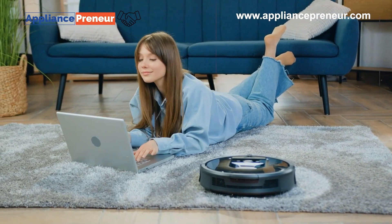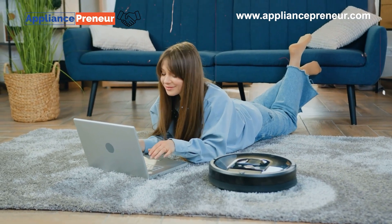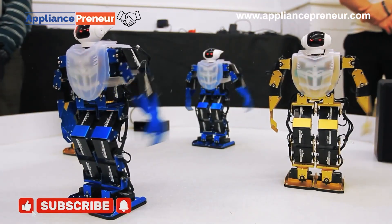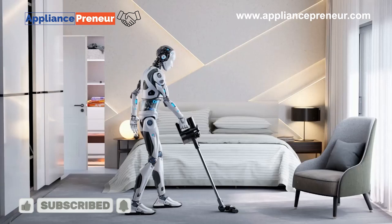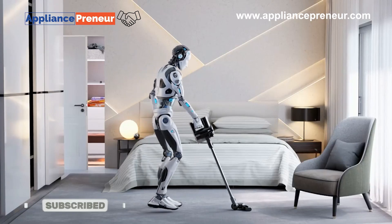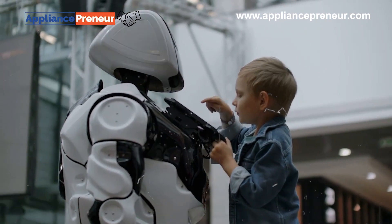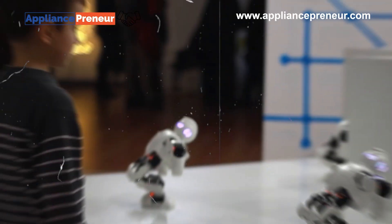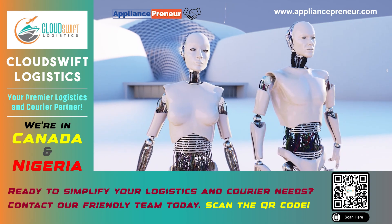Next, we have service robots. These robots are designed to help people directly in their everyday lives. From hotel butlers to automated delivery drones and vacuum cleaners, service robots are here to make our lives easier. They often use a combination of sensors, machine learning, and real-time data to respond to their surroundings, navigate spaces, and safely interact with humans.